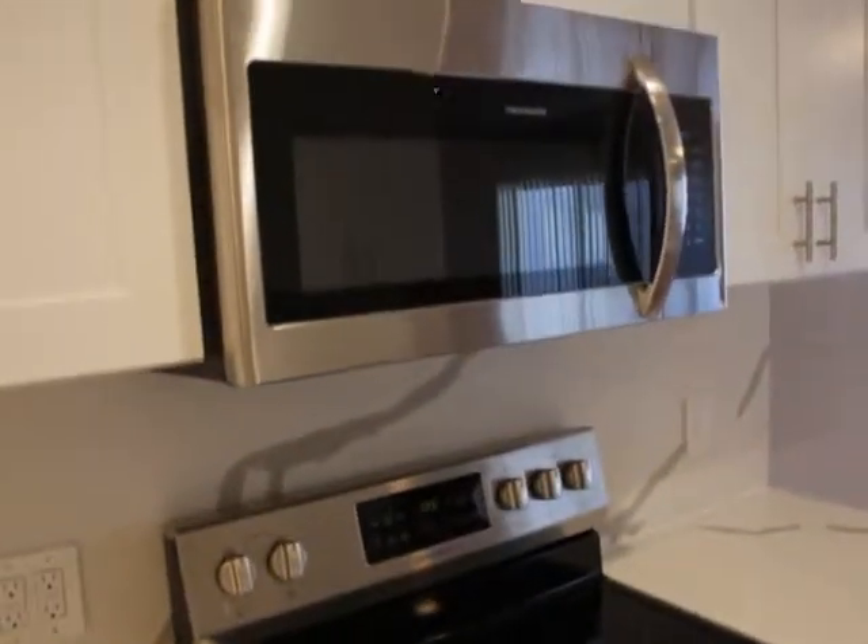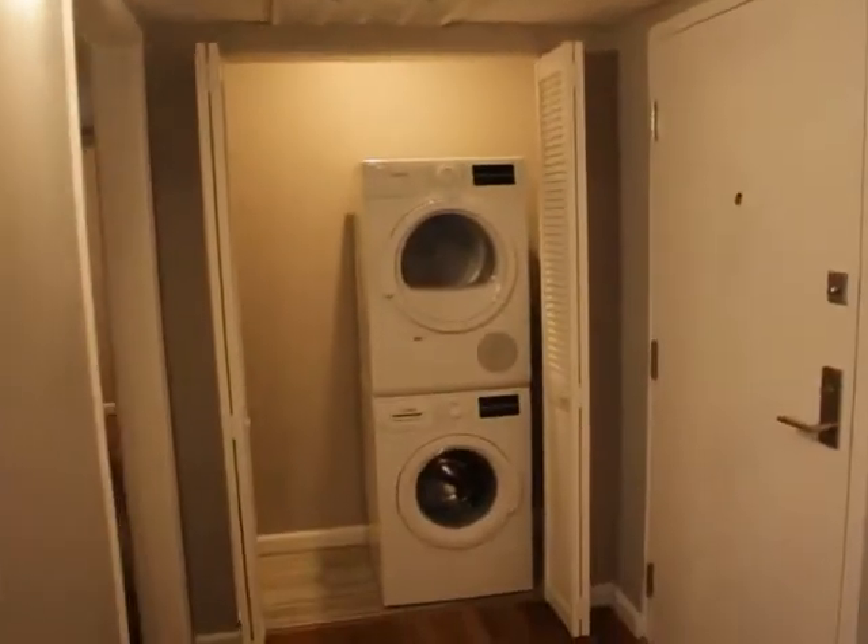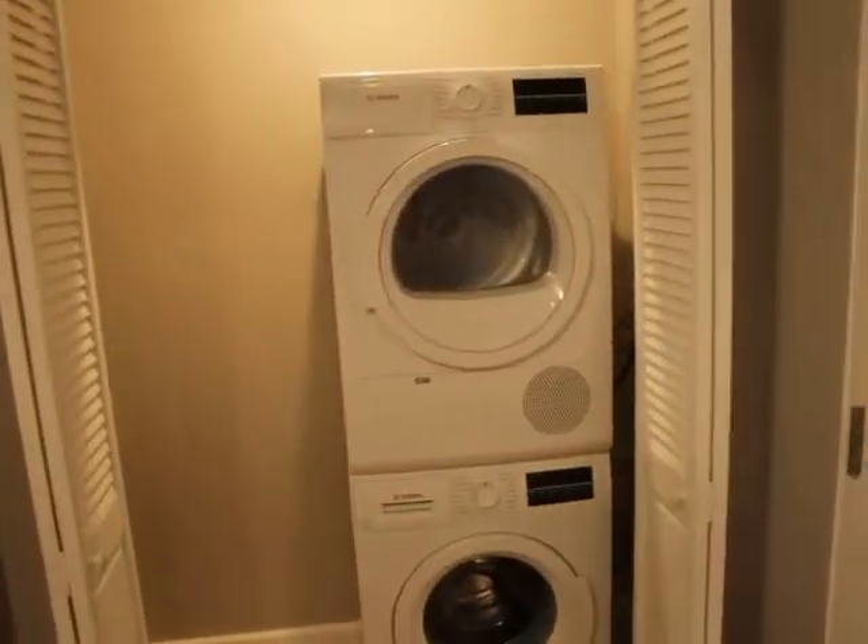Oven, stove, microwave, central air, washer, dryer — in-unit. Huge.